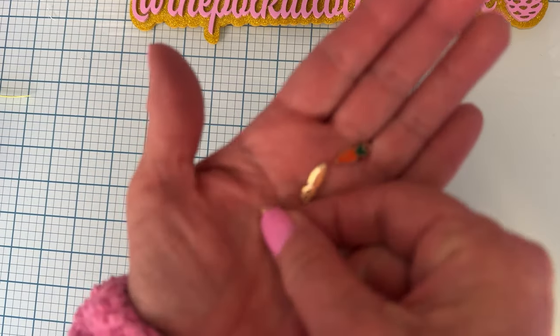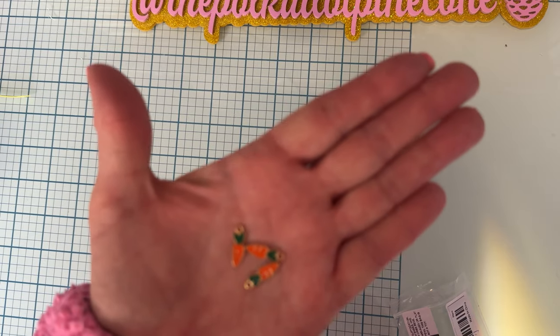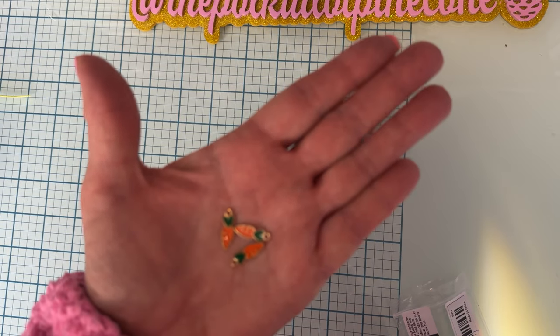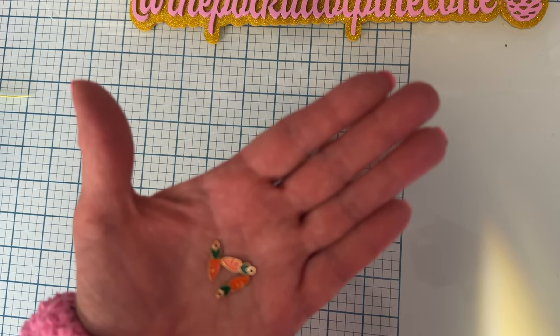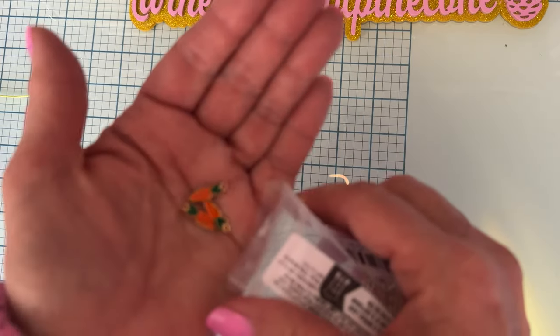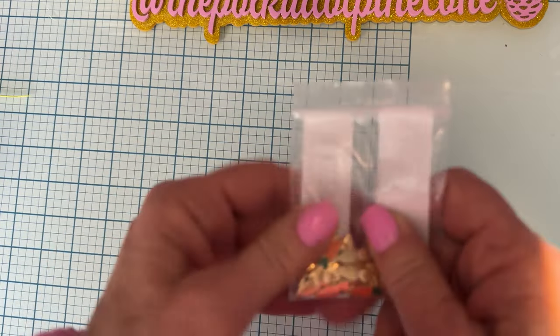Then I got some of these little carrot charms. I had one in my stash that somebody must have gifted me and I used it on a project. I thought they were so cute and I only had the one, so I grabbed these — it's a pack of 30 for $1.98. So good deal. I'll be adding those to my Easter charm section.